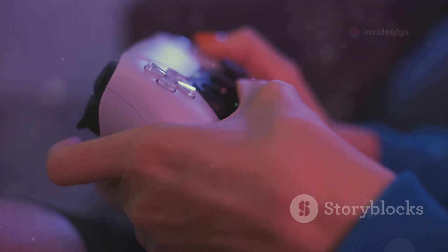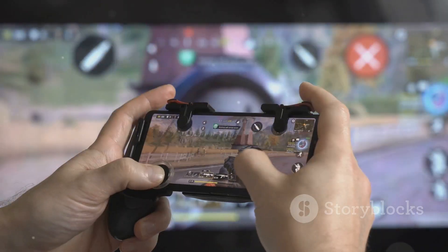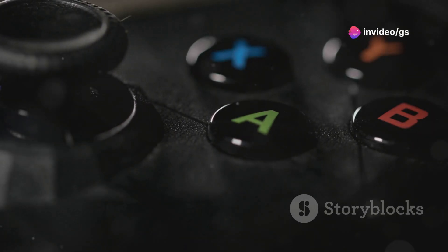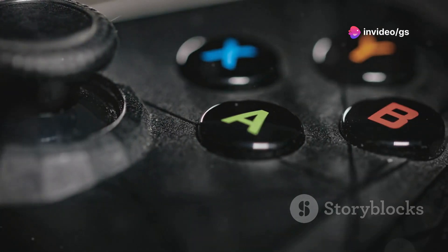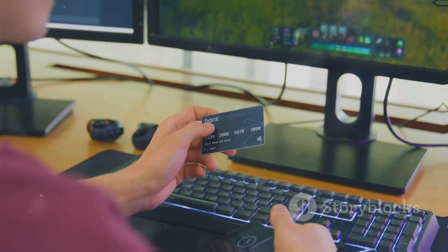If you're a mobile gamer, touch controls can be limiting. This smartphone gamepad turns your phone into a handheld gaming console. It has all the buttons and joysticks for precise control and is compatible with many mobile games — a game changer for serious mobile gamers. You can find these online for around $32.